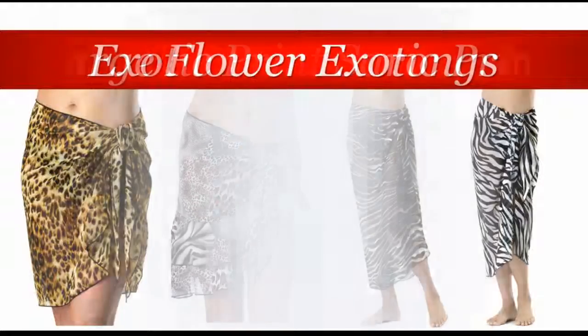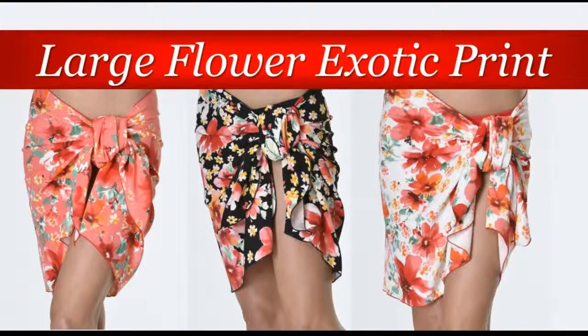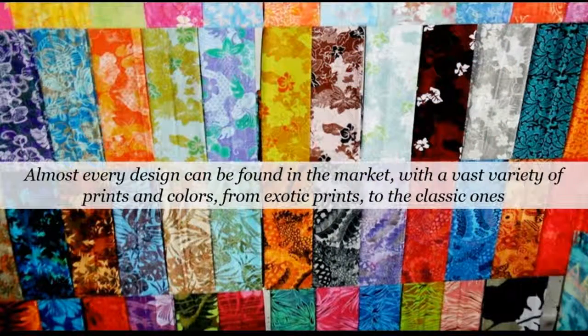There are also large flower exotic print sarongs with orchid and hibiscus flowers on them. These are more popular in island nations, such as Hawaii, where these flowers are very common. Innovation has conquered even the styles of sarongs, and almost every design can be found now on the market, with a vast variety of prints and colors, from exotic prints to the classic ones.